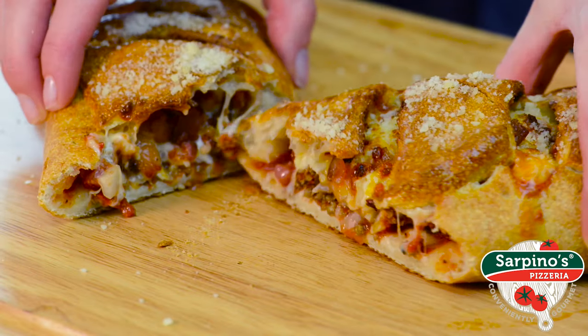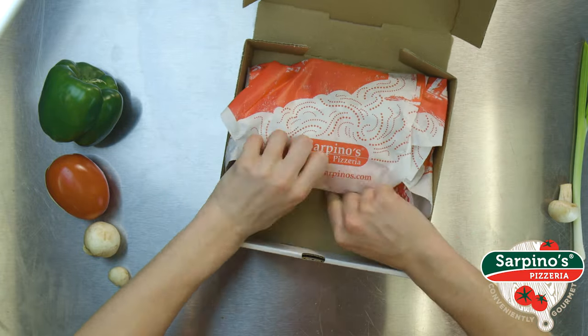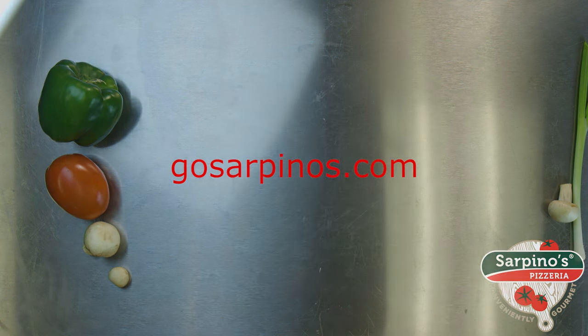So, cheeseburger lover, are you ready to take on this beefy, cheesy goodness? Order online at GoSarpino's.com or call your local Sarpino's Pizzeria today. Takeout or delivery, we guarantee your order will be hot, fresh, and fast.